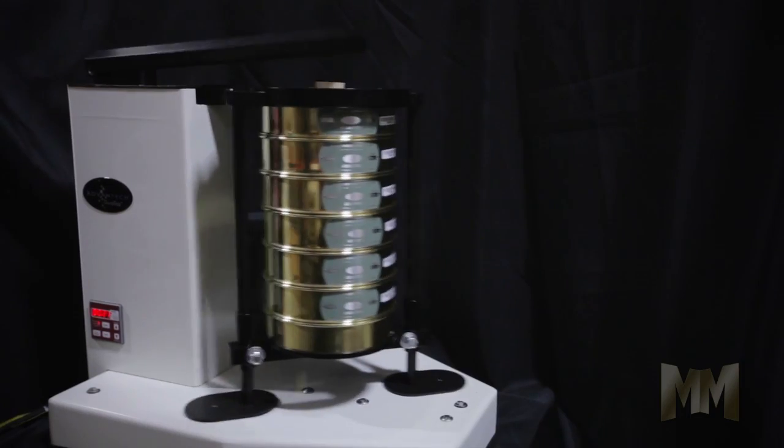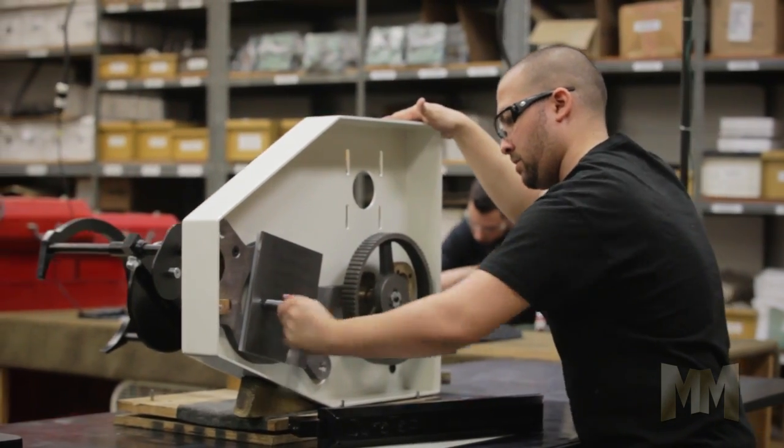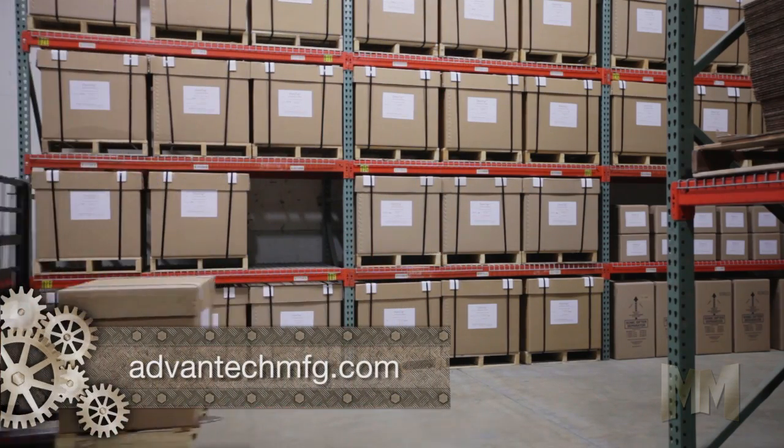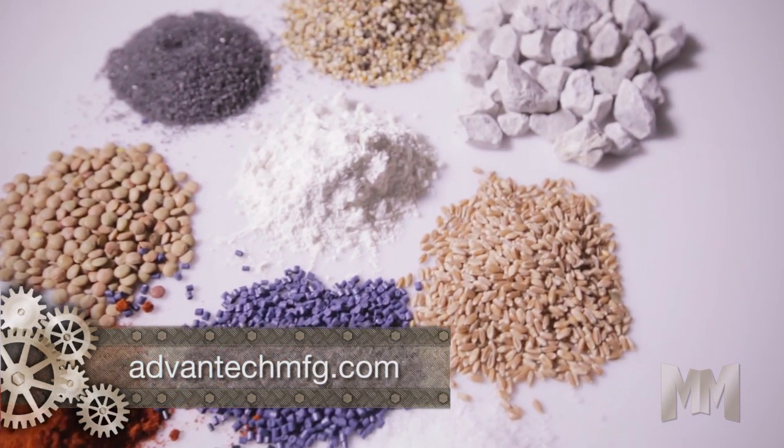Advantech's rugged Doratap sieve shaker provides years of dependable use. Its durable construction makes it ideal for sieving aggregates, sands, soils and other dry compounds in pellet, ground, granular or powdered form.